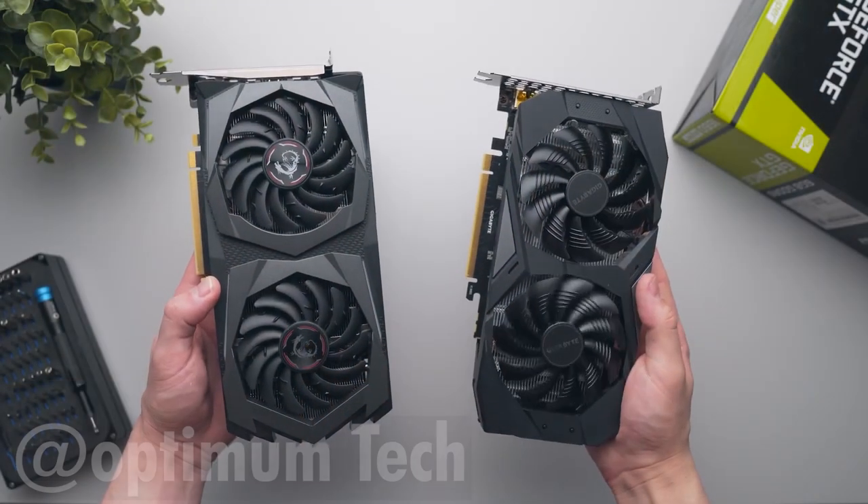For the power supply, there's the Thermaltake TR2 500-watt 80 Plus certified power supply for around $50. It's awesome for the price — 500 watts, 80 Plus certified — and it gives you headroom to upgrade in the future.